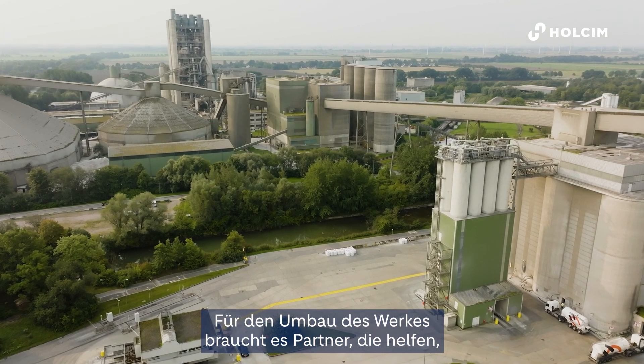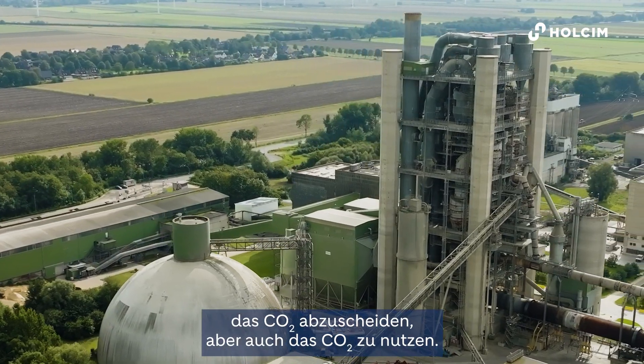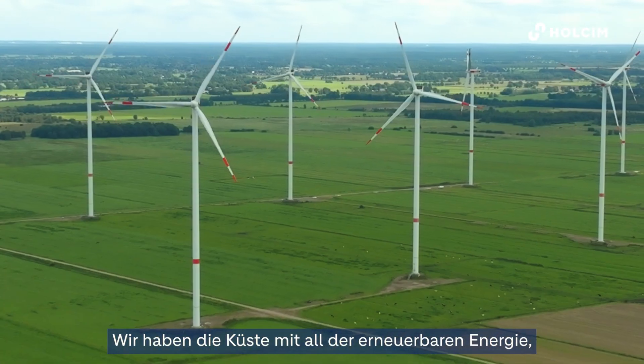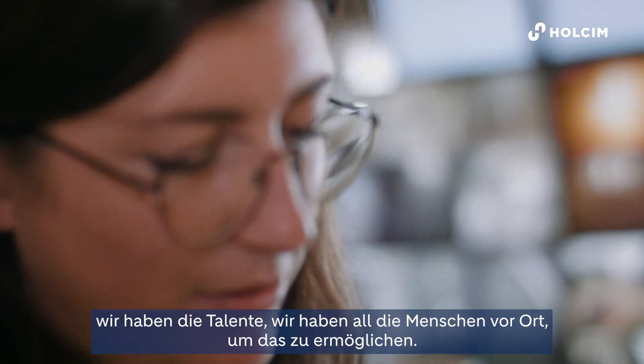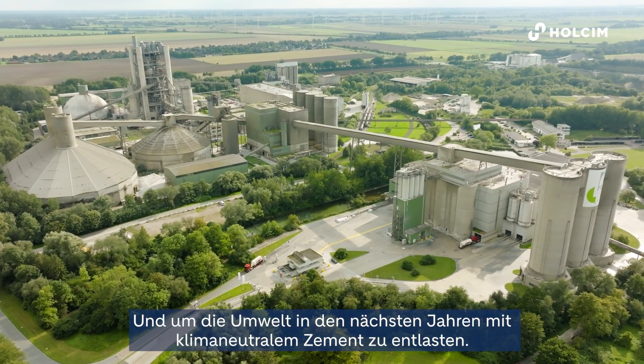You need partners helping you to build this plant, to capture the CO2 but also to make use of the CO2. We have the coastline with all the energy from renewables, and we have the talents and all the people available here to make it happen and to serve the environment for the next years with net zero cement.